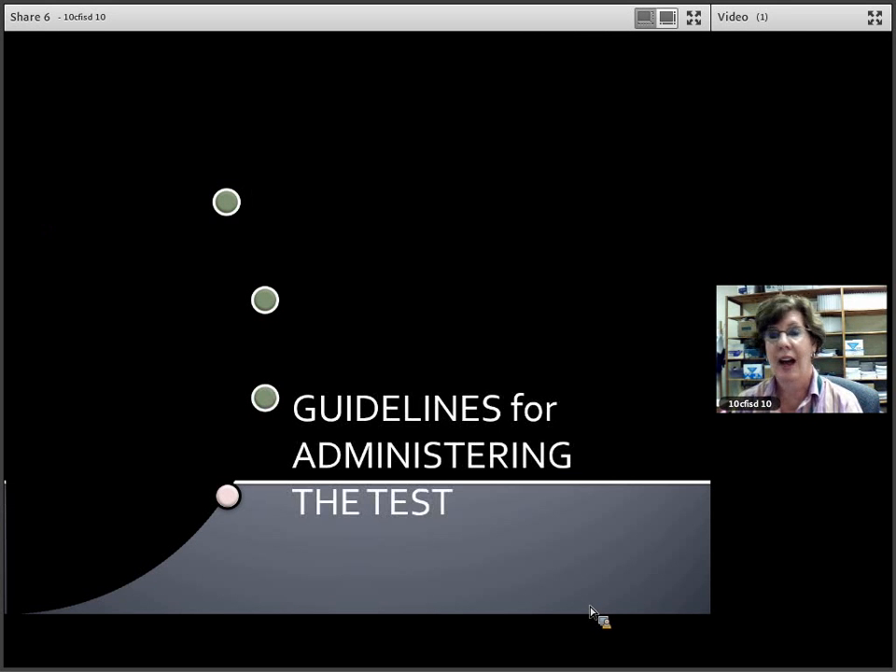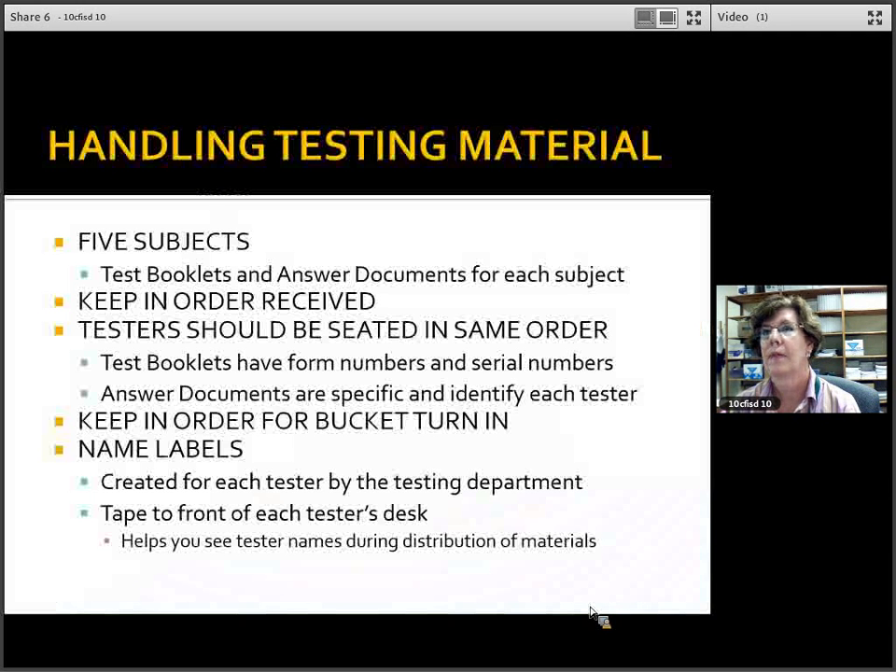Now we'll continue with guidelines for administering the test, starting with handling of testing materials. There will be five timed tests with separate test booklets and answer documents for each. However you receive the material in your test bucket, please keep it in the order received and hand out the testing material and set up your room in that same order. Test booklets have form numbers and serial numbers. Answer documents are specific and identify each tester — they will be pre-bundled. Keep them in the same order for bucket turn-in as well.